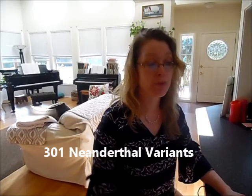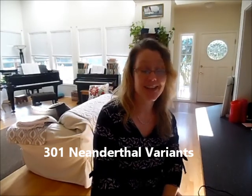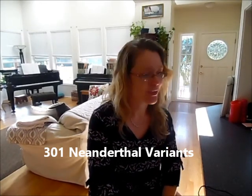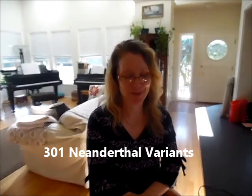My Neanderthal variants: I have 301 Neanderthal variants, which means I have more Neanderthal variants than 85% of all 23andMe customers. So I am quite Neanderthal. That doesn't surprise me, because I have that German ancestry. I was researching where Neanderthals lived, and they lived in Europe, in the Germany area, and I do know I have ancestors from that region — I just didn't know some of them were Neanderthals, but that was many thousands of years ago.